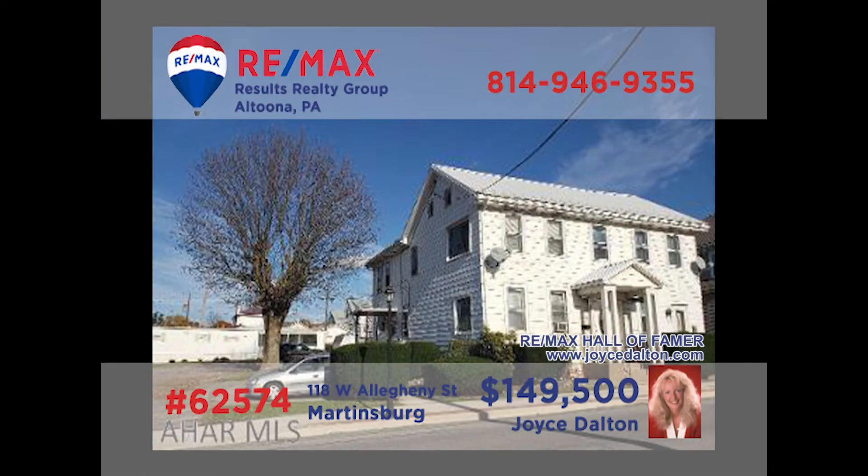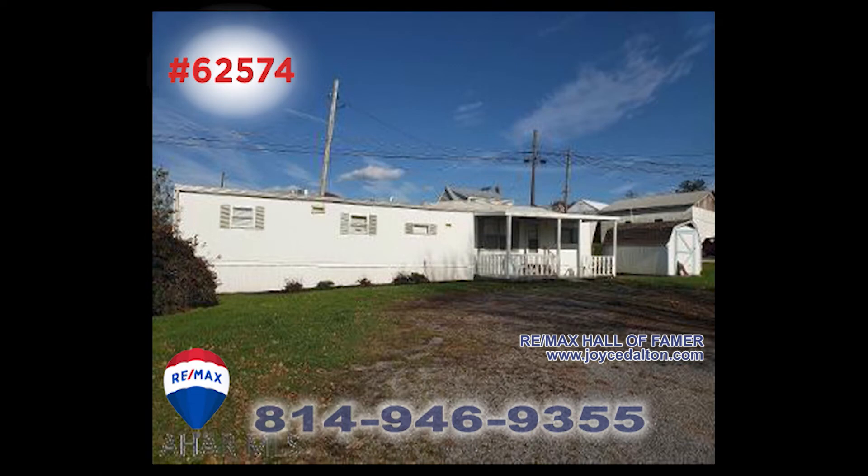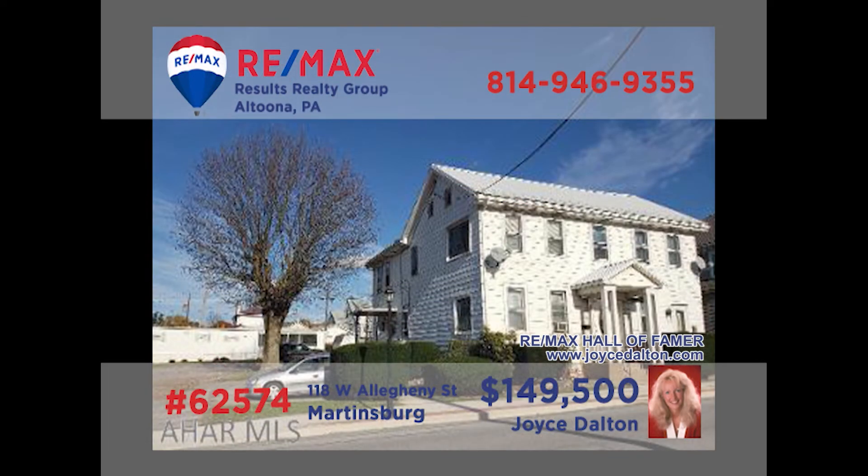RE-MAX Hall of Fame Award winner Joyce Dalton presents another opportunity to build your real estate investment portfolio. This pair of properties includes a three-unit apartment building along with a three-bedroom mobile unit, both in Martinsburg. The apartment building offers a pair of one-bedroom units along with a three-bedroom unit, each offering living rooms and kitchens. The mobile also offers a living room and kitchen. Get more information on this package deal at JoyceDalton.com.